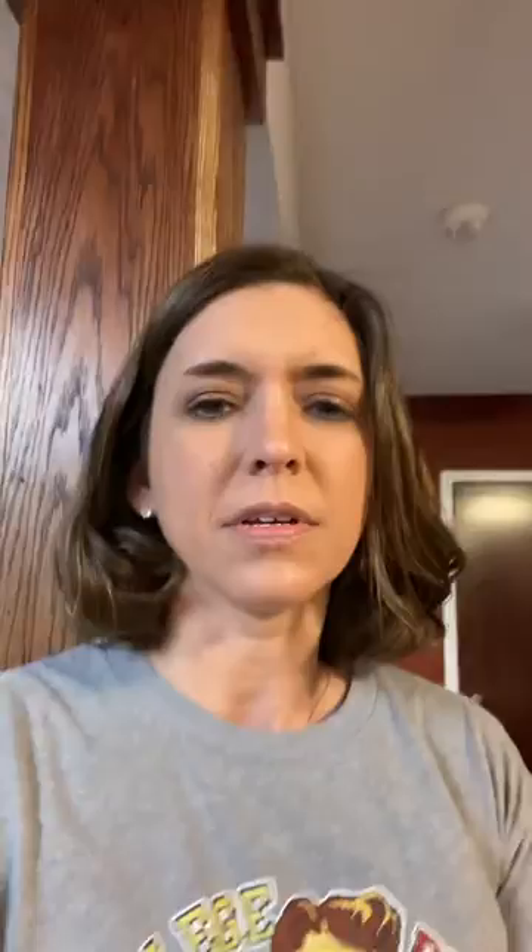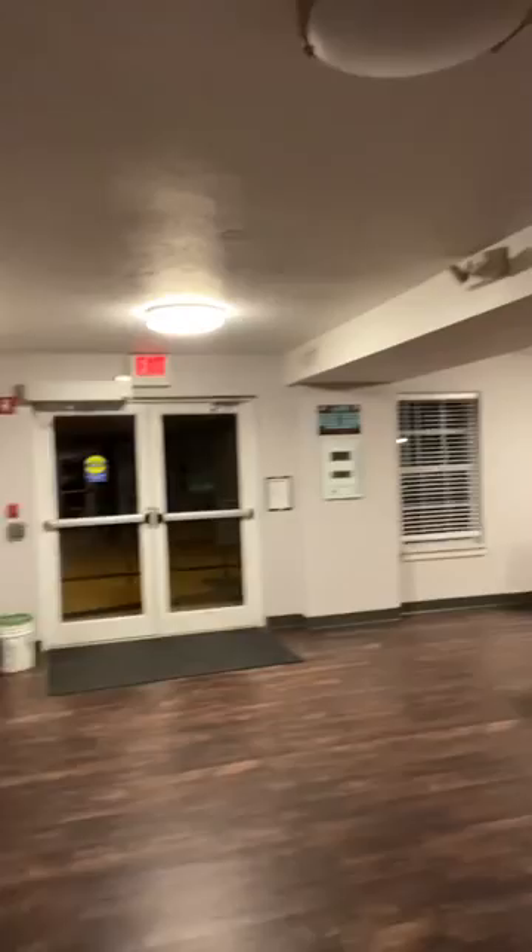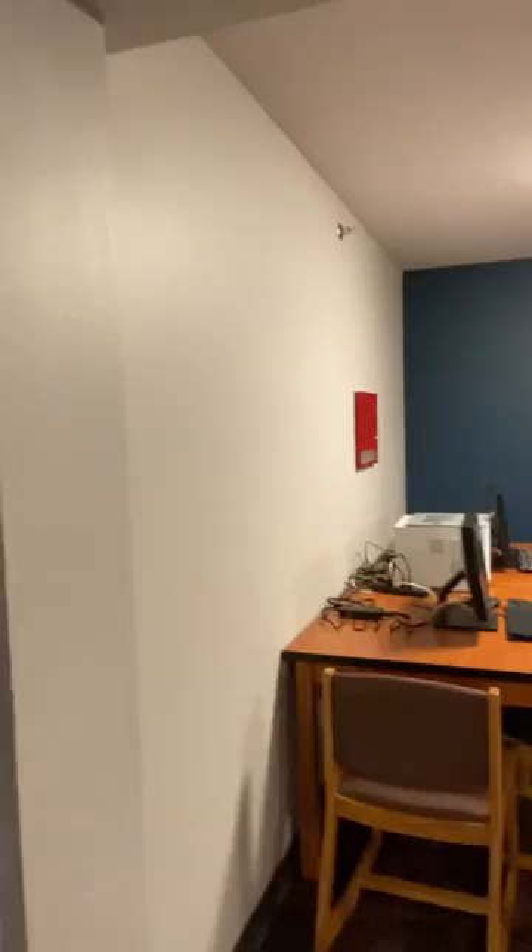I'm standing here in the lobby now, so take you on a quick tour. We've got a foosball table, elevator, and a couple larger lounge areas. With TV, we also have a couple computers here with printers for students to print papers and use whenever they'd like.